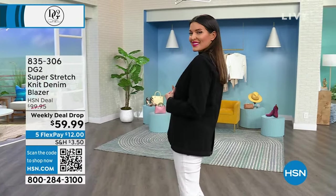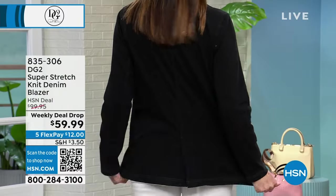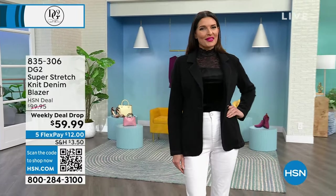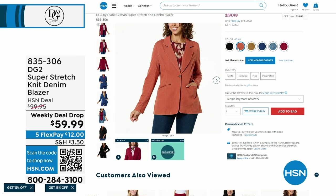Get ordering this jacket right now — do not mess around. When we had the Super Stretch on the air at a higher price, I bought two of these jackets. It acts like the most comfortable knit you'll ever wear, but it looks like you're wearing denim. Everybody loves Super Stretch. We're at the lowest price we've ever done — it's a weekly deal drop. We've got five flex and you can get this home for $12. You can wear it casual, driving, to a convention, a job interview, or hanging out with your girlfriends. It's going to be one of those go-tos you'll love wearing for years and years.